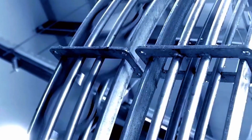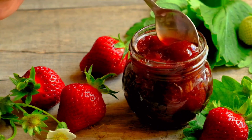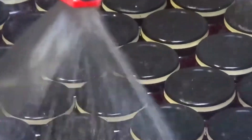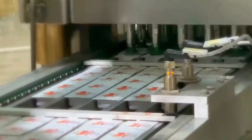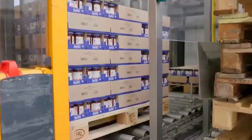Lids are automatically sorted, placed, and twisted shut to create an airtight seal. That delightful pop you hear when you open a fresh jar? That's from this very moment. Once sealed, the jars go through a quick rinse to remove any stickiness, and then head to the labeling station. Each label contains all the vital information — brand name, nutrition facts, and ingredients — so you know exactly what you're enjoying.